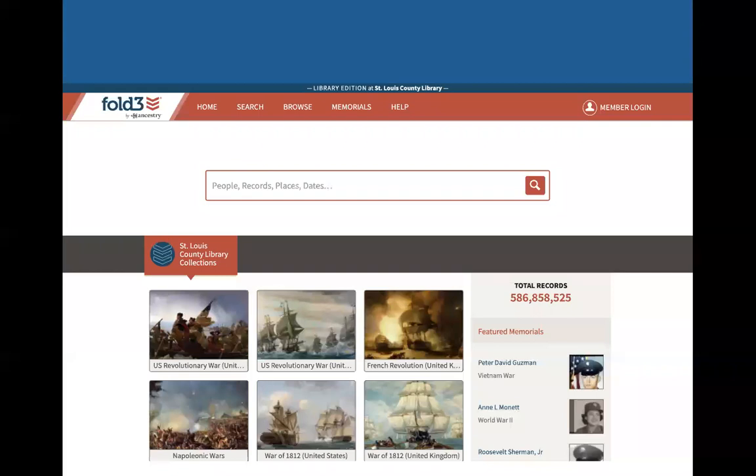This is what the main page of Fold3 looks like. We are using it through the St. Louis County Library, but you most likely have access through your library.